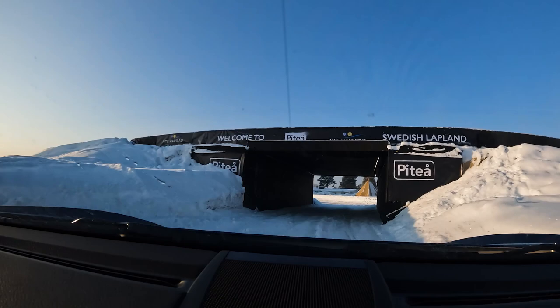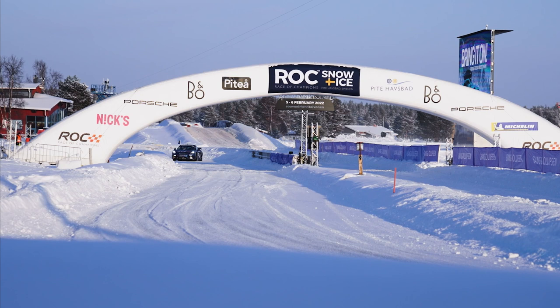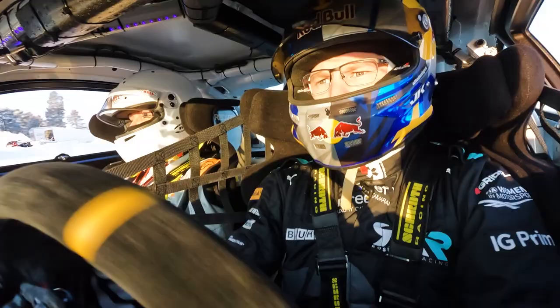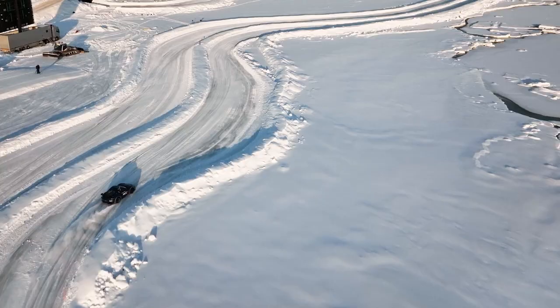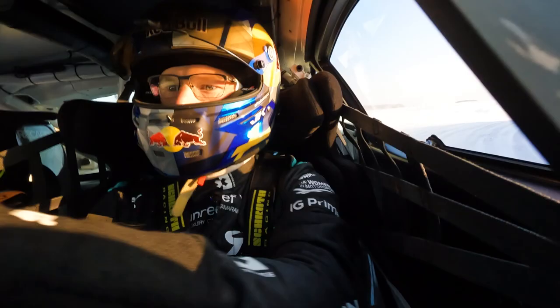And then you get under the bridge, difficult with the visibility. Get a good exit on the long straight. Get a little bit sideways on the entry to have a straight good exit for a little bit longer, faster section here.